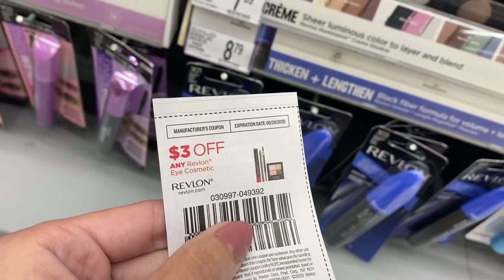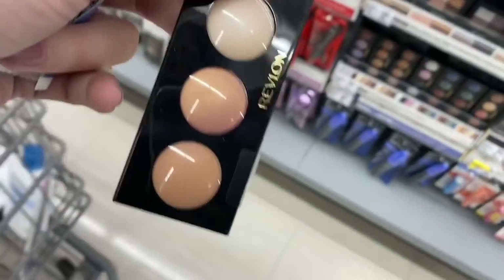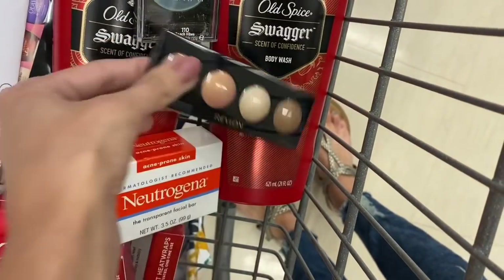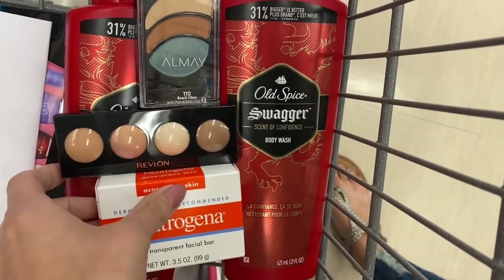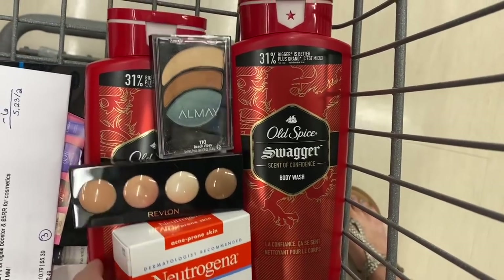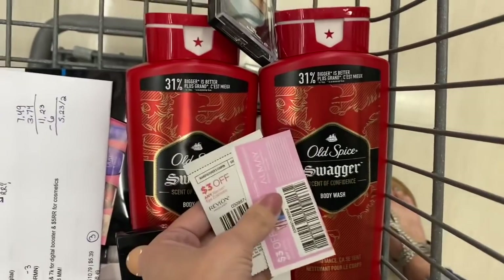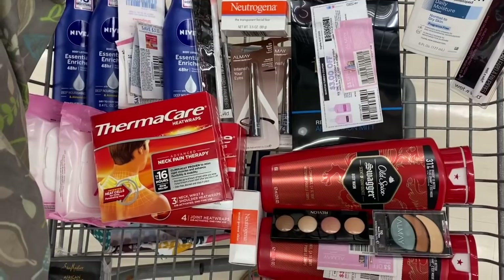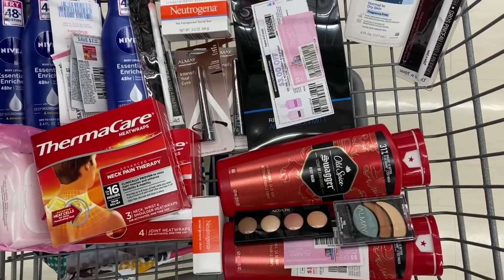The Revlon eyeshadows are regularly $7.99 but on sale for $5.59. I'll use a $3 off coupon on that one as well. On this transaction I have the two Old Spice, the Almay eyeshadow, the Revlon eyeshadow, and a Neutrogena soap. All of this should be about $27.37 before coupons. After manufacturer coupons it should come out around $12.88. I'll get back 7,000 points for the paper booster, 7,000 for the digital booster, and a $5 register reward for the Almay and Revlon — making this about a $6 money maker.